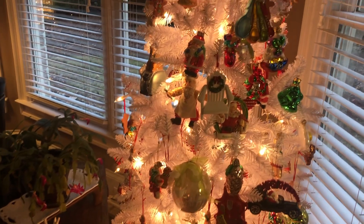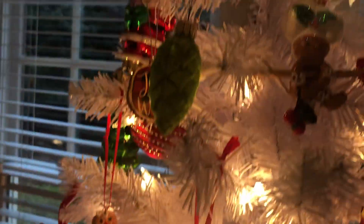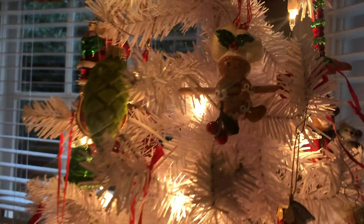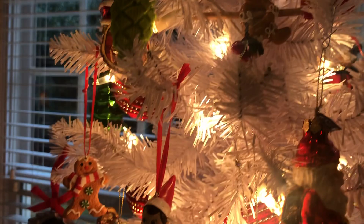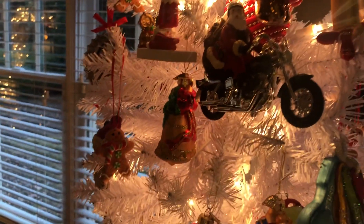Hey guys, I hope you can hear me okay. It's early morning and I wanted to show you this tree that I put in our keeping room kitchen area. I don't know, the lighting's not the best, but just to show you the ornaments that we put on — it shows a cooking theme.